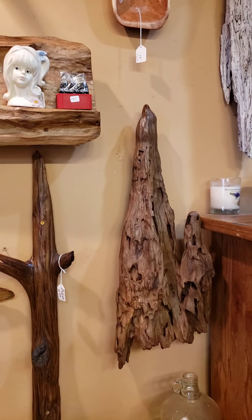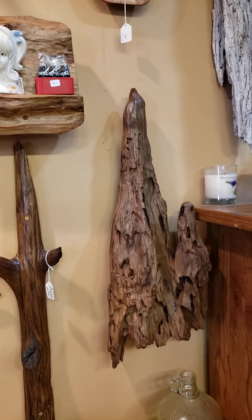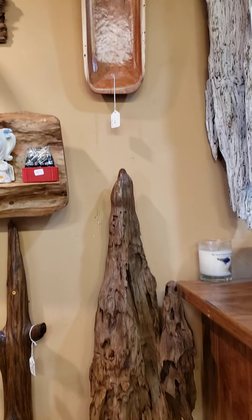I entitled that piece Ghost. The way the little small cypress knee sticks up right there, it kind of reminded me of Casper the Friendly Ghost. You can see just a few more little items I got through here.